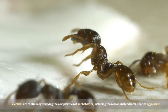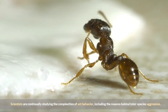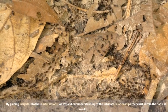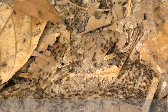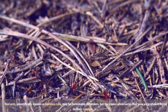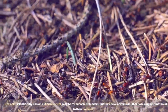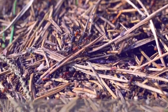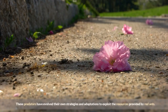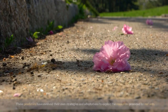Scientists are continually studying the complexities of ant behavior, including the reasons behind interspecies aggression. By gaining insights into these interactions, we expand our understanding of the intricate relationships that exist within the natural world. Red ants, scientifically known as Formica rufa, may be formidable defenders, but they have adversaries that pose a significant threat to their colonies. These predators have evolved their own strategies and adaptations to exploit the resources provided by red ants.